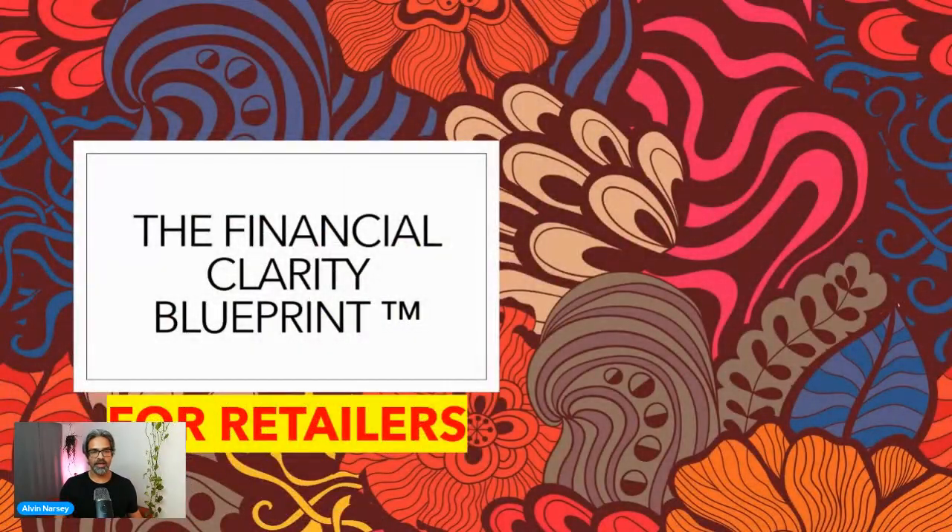Hey, Retail Business Hunters. Welcome to this week's training video. This week it's all about understanding the numbers in your business — I'm calling this the Financial Clarity Blueprint. Like always, there is a worksheet associated with this, or if you want a copy of the presentation, just pop the word 'worksheet' in the comment section below and I'll make sure myself or the team get it out to you.